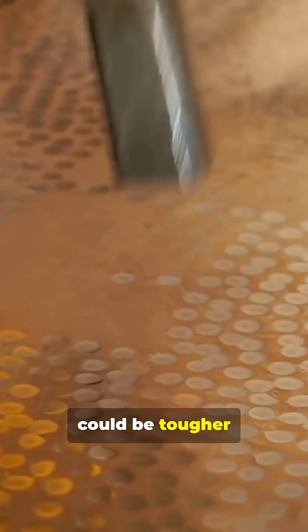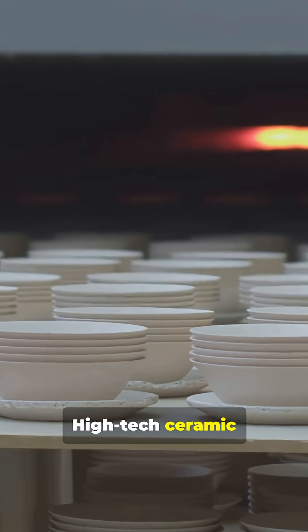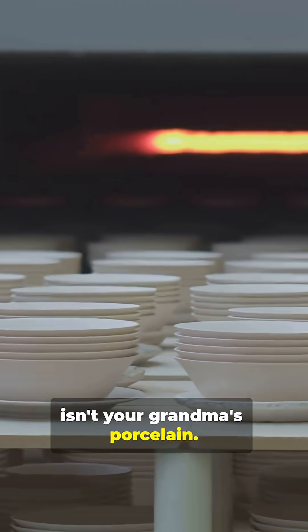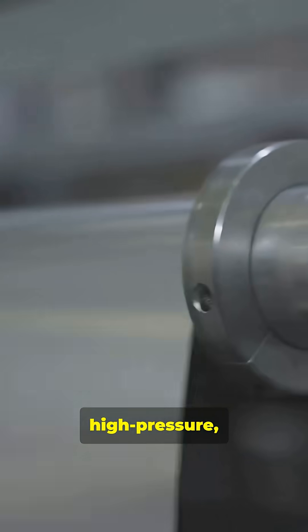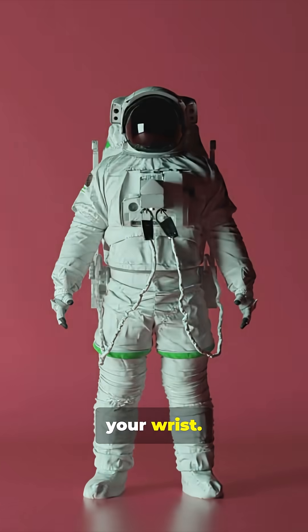What if I told you your next watch could be tougher than steel, yet lighter than you'd ever imagine? High-tech ceramic isn't your grandma's porcelain. We're talking about ultra-fine, high-pressure, high-temperature magic. Think space-age stuff for your wrist.